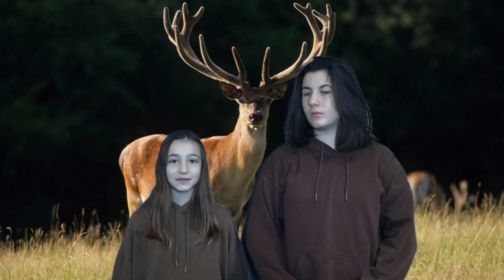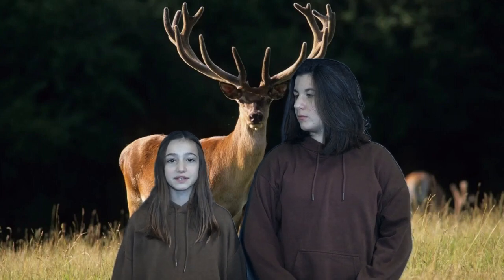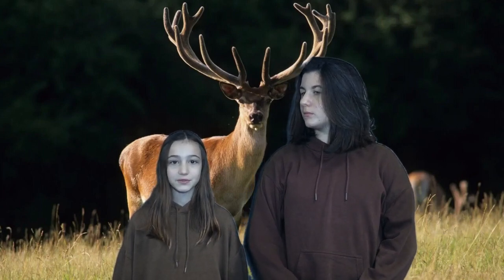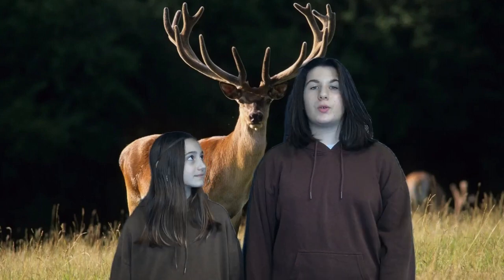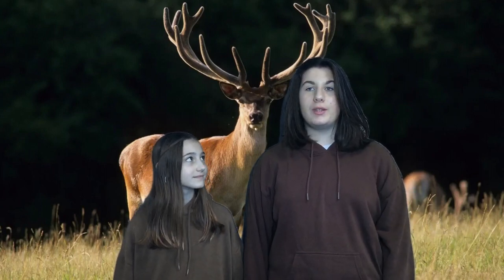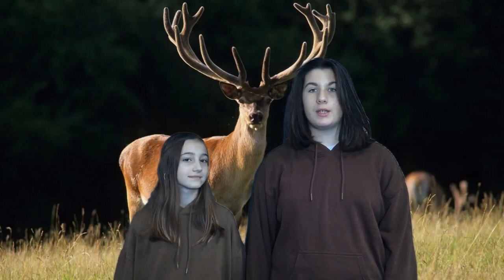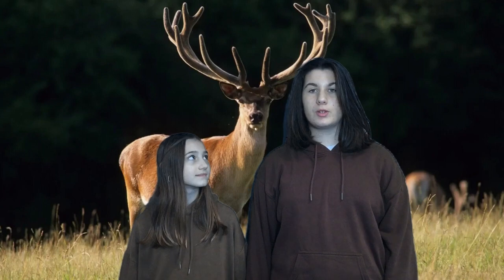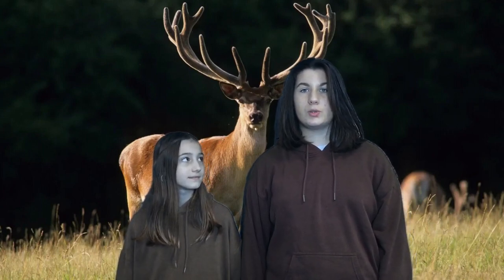The red deer measures 1.5 to 2 meters and can weigh up to 200 kilograms. It lives in North-West Europe, South-West Europe, South-East Europe and North-East Europe. The red deer is dark red.